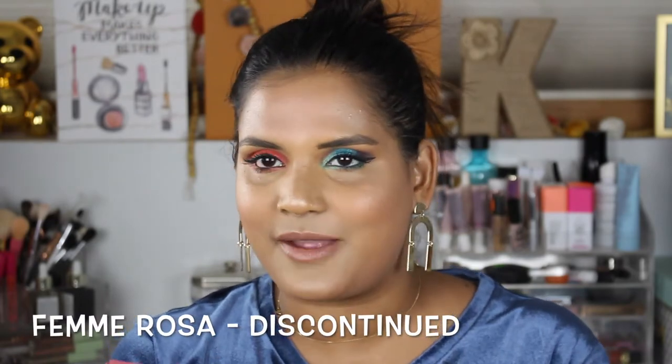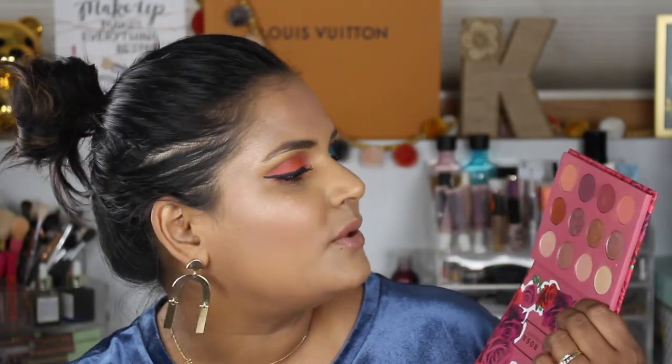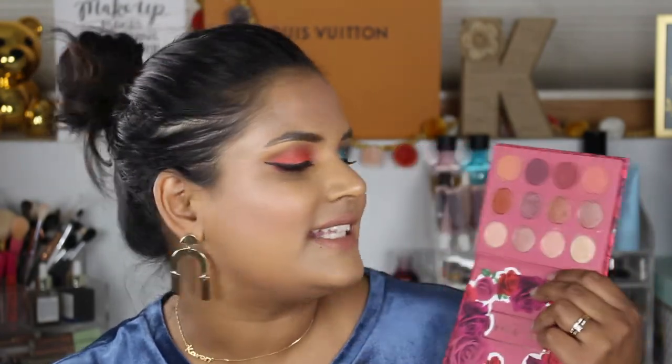This is a palette you can no longer buy — the Femme Rosa palette, a collaboration with Carucci. This palette is beautiful with those mauve shades — just girly. If you want to do a nice mauve-pink, easy simple look, this is the one to go for. I'm so glad I got it because it's really really cute.